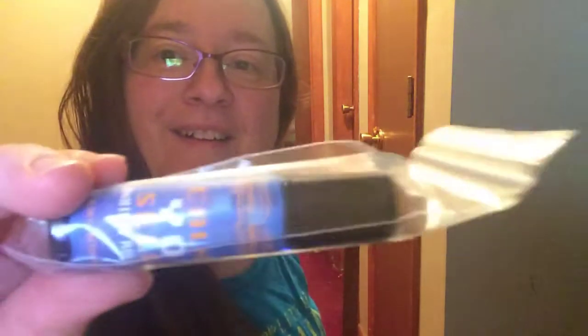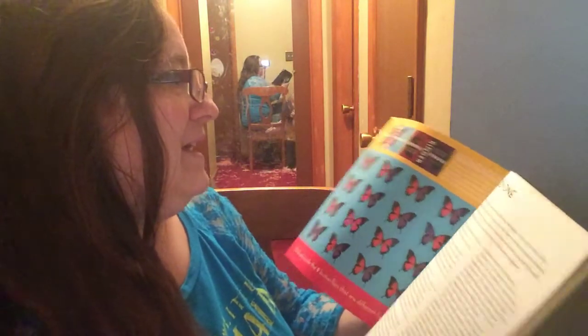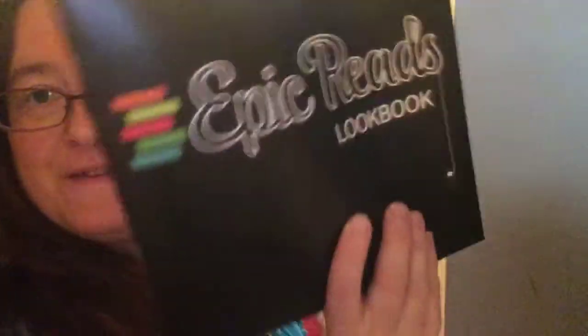We also got a Calm Yourself anxiety roller — I definitely need that, I'm always not calm. And then there's an Epic Reads lookbook with different books you can look into, and it gives descriptions of them so you can see if there's any books you want to read. And that is my LitJoy box for December — you can comment and tell me which one's your favorite.